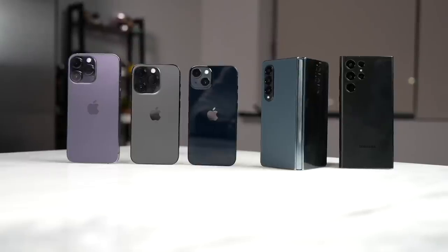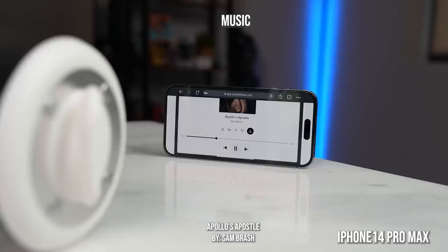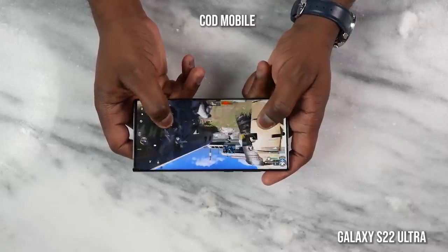Before we wrap up, let's check out speakers. Both devices have stereo speakers, and we've done a full speaker test with the iPhone 14 series versus the Galaxy and the Z Fold — go check that out. But to quickly summarize: the iPhone 14 Pro Max is just better — louder, cleaner, and crisper audio. The Galaxy is good especially in gameplay, but the iPhone clearly wins that category.